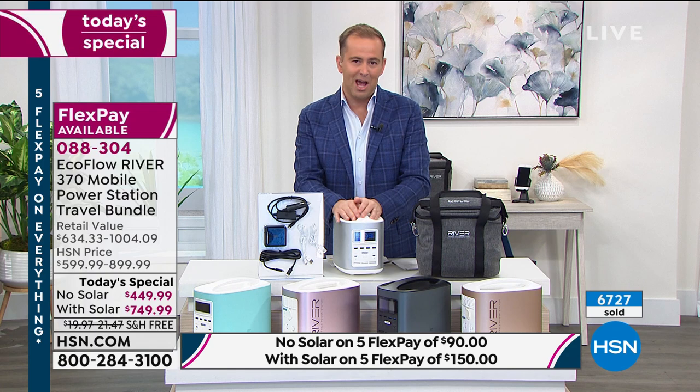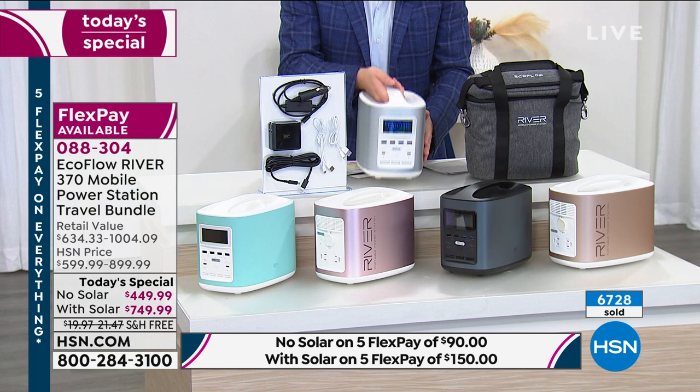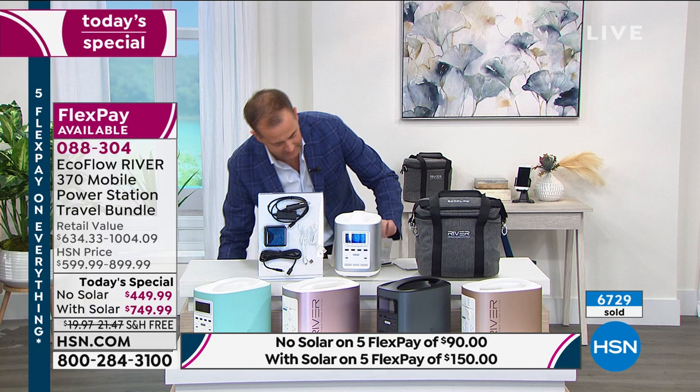Tonight you can choose no solar or with solar. If you choose no solar, you get your power bank, the custom-made case, and the cables and wires you need. If you choose with solar, you get something that opens up into a solar panel.